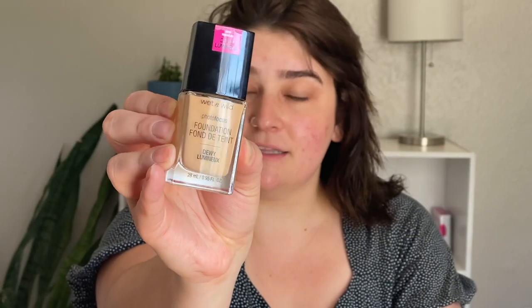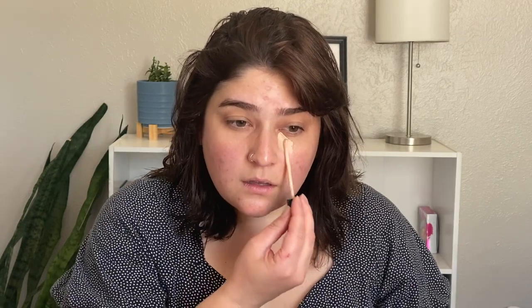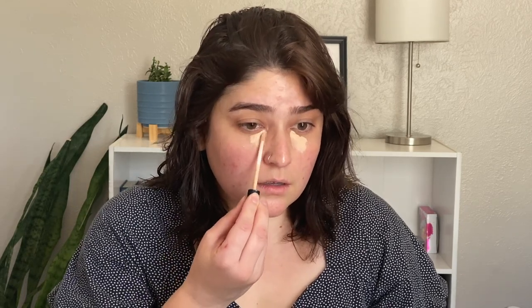I don't have a primer — I had one but used the rest of it yesterday. It was really old anyway, so we'll just say that the setting spray is our primer. The foundation we're going to use is the Wet n Wild Photo Focus Foundation Dewy in the shade Soft Beige. Before foundation though, I'm going in with the Maybelline Fit Me Concealer in 10 Fair. I like to apply concealer first so I don't have to bring the foundation up quite as far.